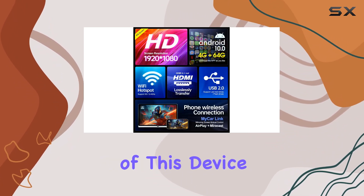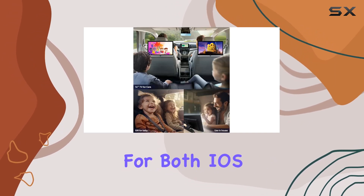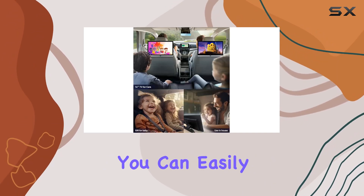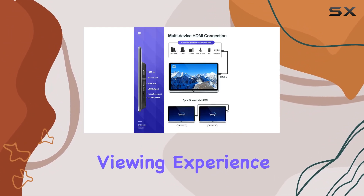One of the standout features of this device is its wireless mirroring capability. With support for both iOS AirPlay and Android Miracast, you can easily mirror your smartphone screen onto the monitor for a more immersive viewing experience.